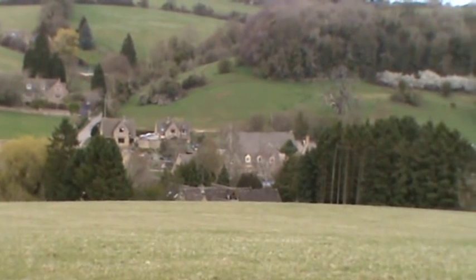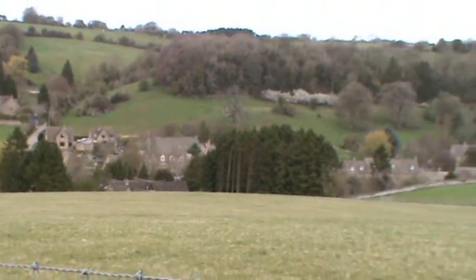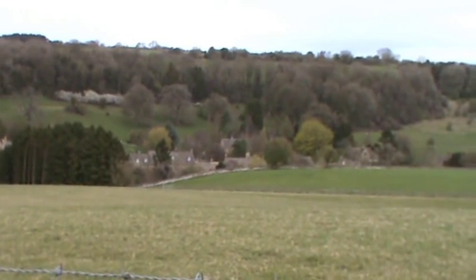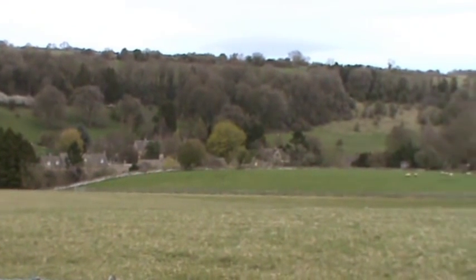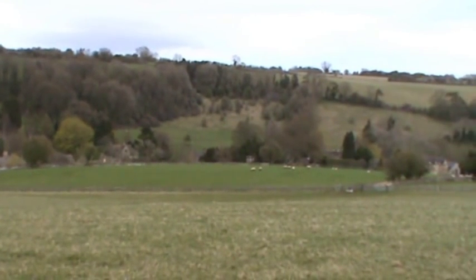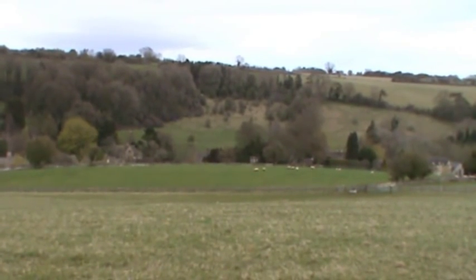Lovely little setting - you can see the village in the bottom of the valley with the little stream running through and the dovecote and the pub. Just to give you an idea what the Cotswolds look like.